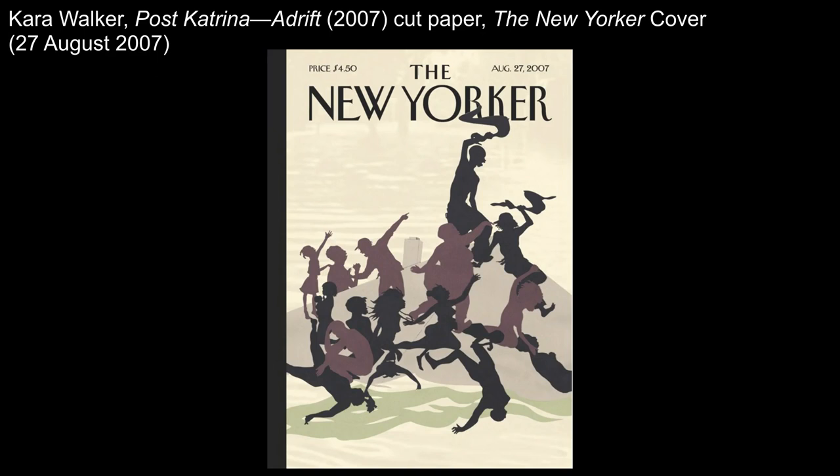She created this work in 2007 to be a cover for the New Yorker magazine. She had just had a show at the Metropolitan Museum of Art called After the Deluge, that was about New Orleans in the wake of Hurricane Katrina, even though all of the works in the show were created before the hurricane. The show dealt with racism and poverty, two significant themes of Katrina and its effects.